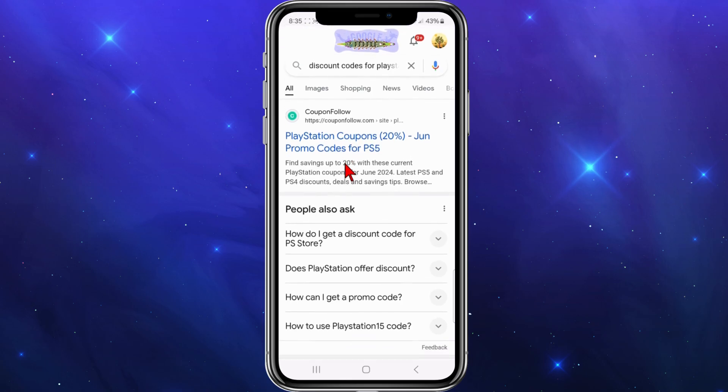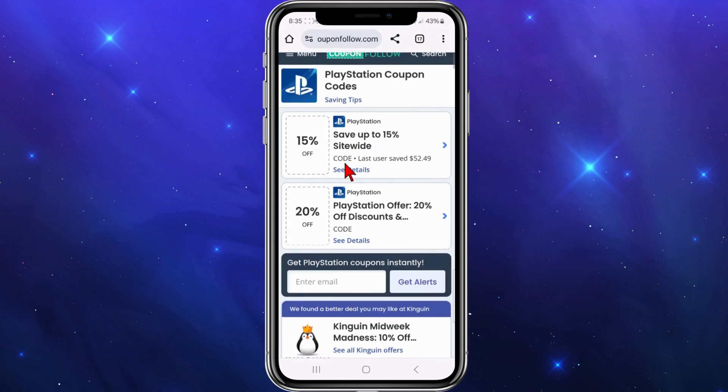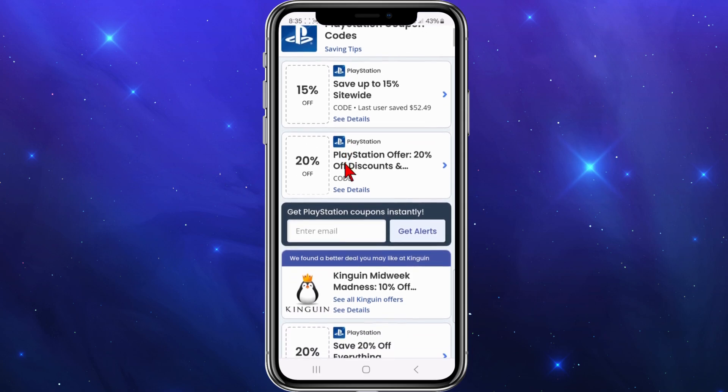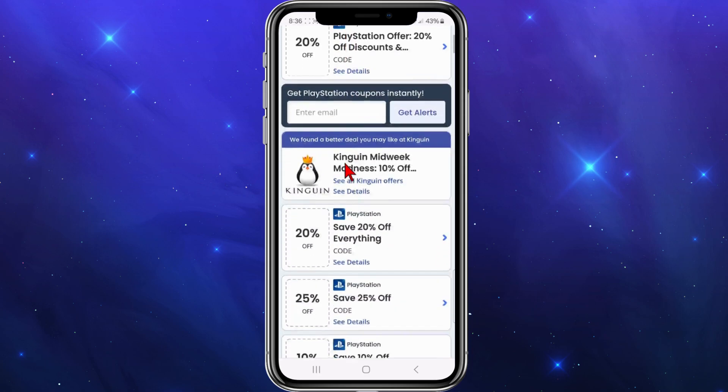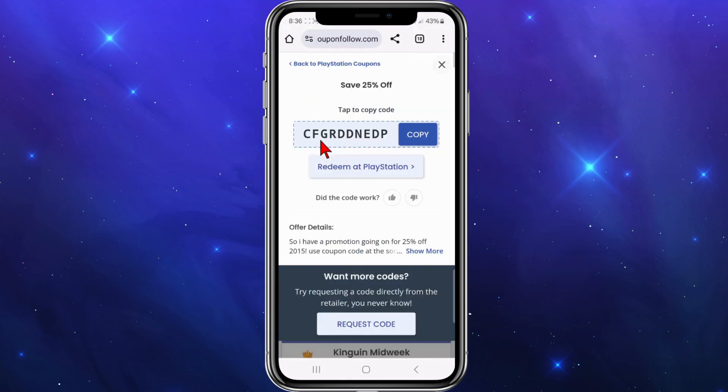The one I'm going to go to is CouponFollow, showing 20% off. Clicking into that, you can see options like 15% sitewide, 20% off discounts, 20% off everything, and 25% off. For this demonstration, I'm going to use the 'save 25% off' code.